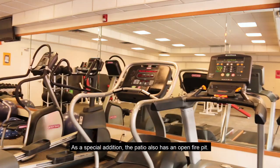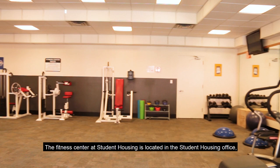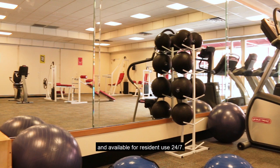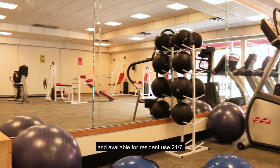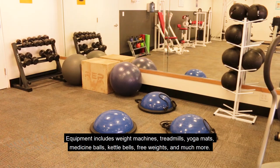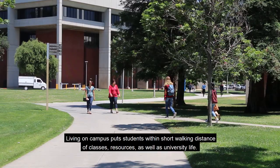Looking for a stress reliever? The fitness center at Student Housing is located in the Student Housing office and available for resident use 24-7. Equipment includes weight machines, treadmills, yoga mats, medicine balls, kettlebells, free weights, and much more. One of the perks of living at Student Housing is our convenient location. Living on campus puts students within short walking distance of classes, resources, as well as university life.